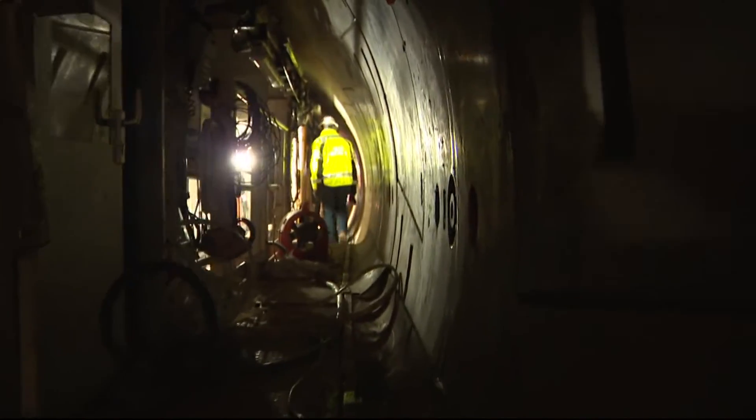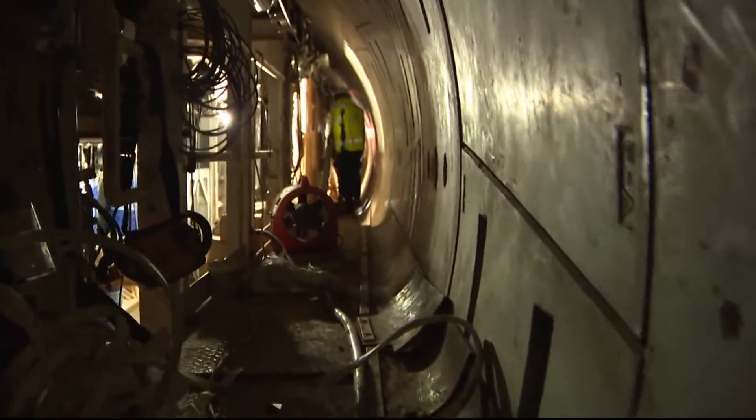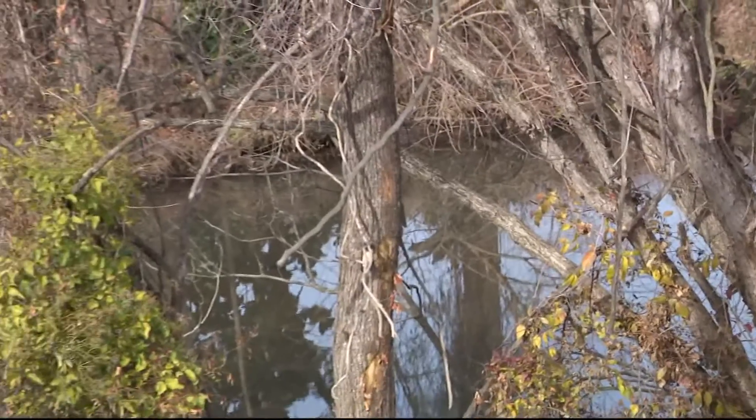At 4 feet at a time and 2 miles to go, the team expects to be done by 2025, with an impact that changes the future. We're doing our part to build a foundation for a healthier Potomac River.